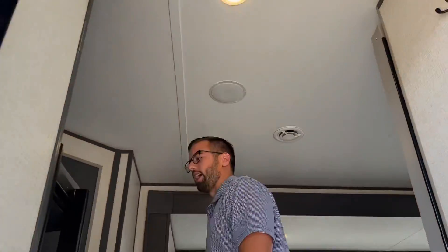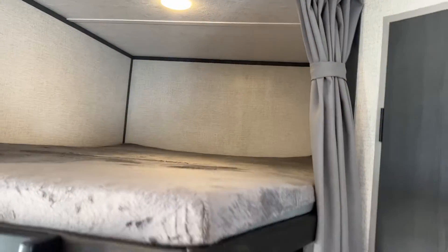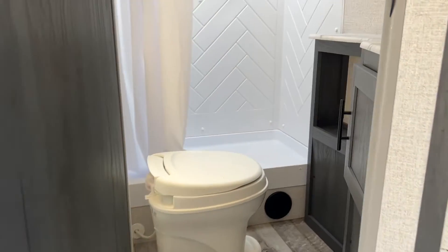But let's head inside. I love this — right off the back you get two huge bunks. You get your first of two bathrooms, which is pretty awesome in a trailer like this.